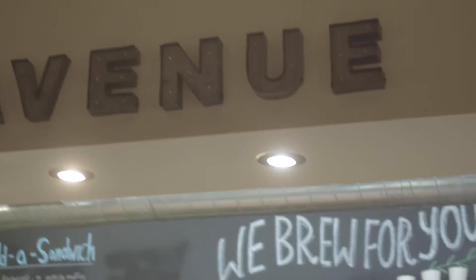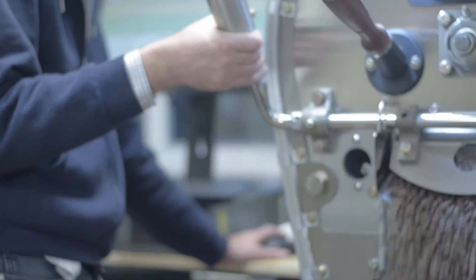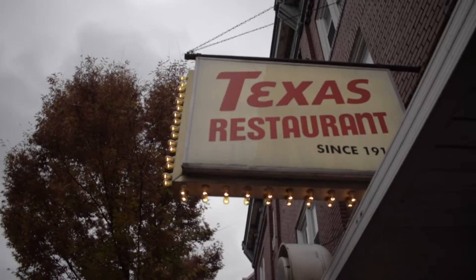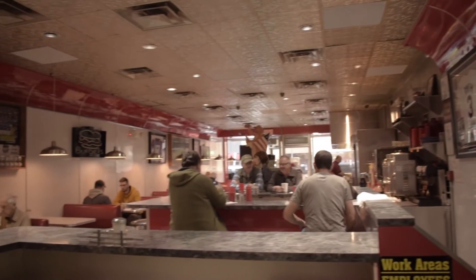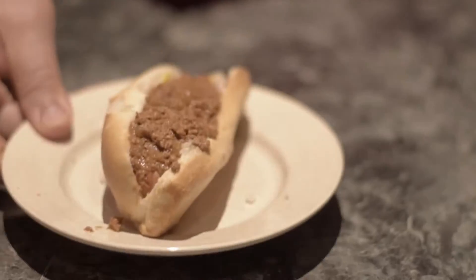Start your day with a hot brew at Avenue 209, a locally owned coffee shop that roasts their own beans in-house and offers tasty homemade baked goods. Or grab a booth at the Texas, our local diner and a Main Street staple for more than a hundred years. You can get breakfast all day long at the Texas, or try one of their famous growler hot dogs.